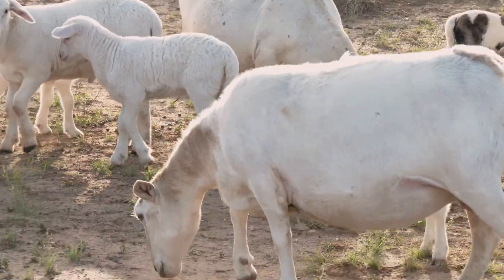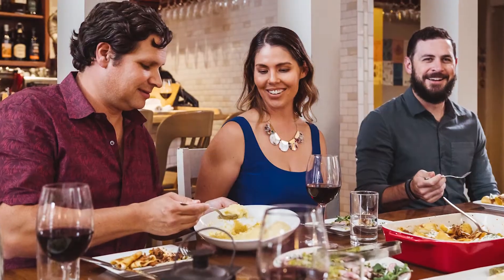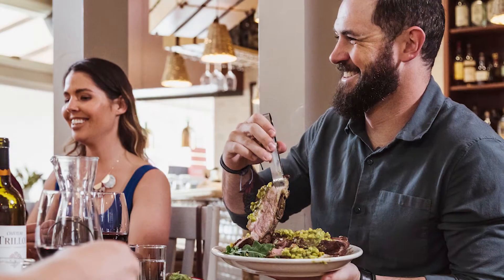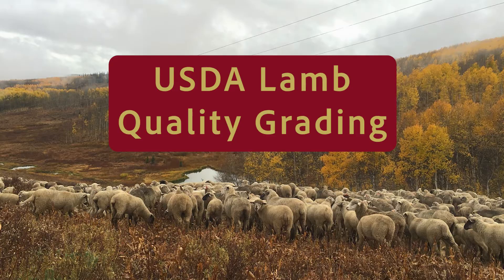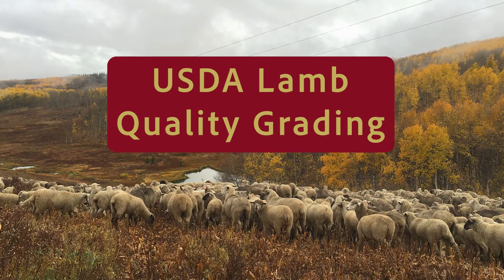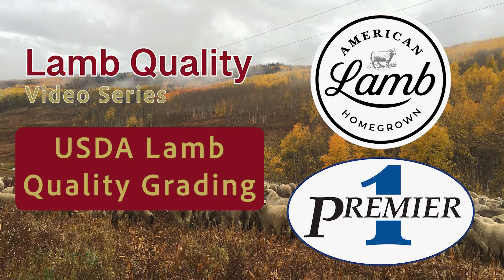As sheep producers, we are tasked to provide enjoyable eating experiences and meet palatability expectations for the dinner plate of American lamb consumers. This video is the second in a five-part series emphasizing lamb quality and is funded by the American Lamb Board and Premier One Supplies.